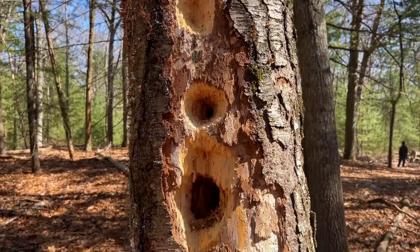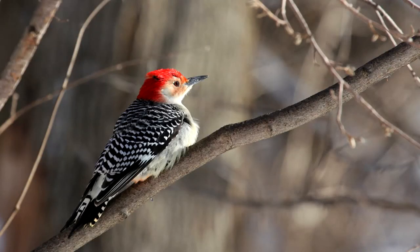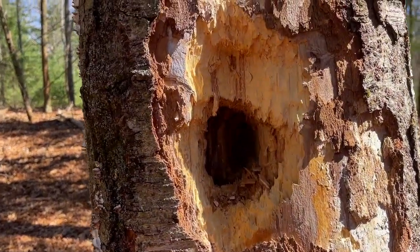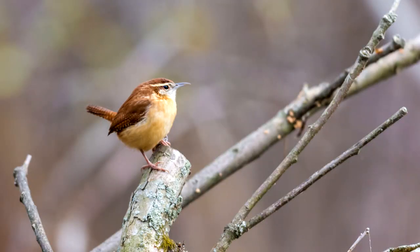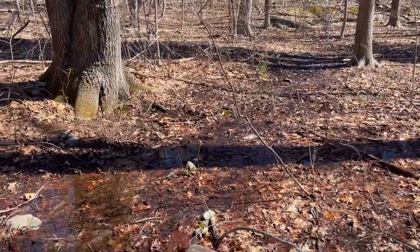There's been some big woodpecker activity right here. We did see the red-bellied woodpecker, so I'm not sure if that's from them. That is a big hole here. And there's a Carolina wren — I love that sound. A little muddy in this section.